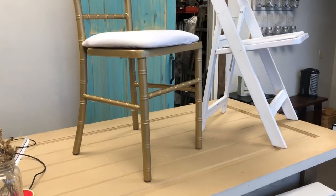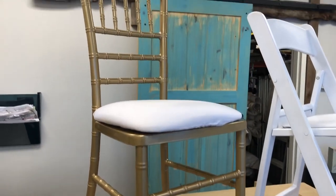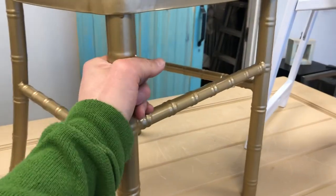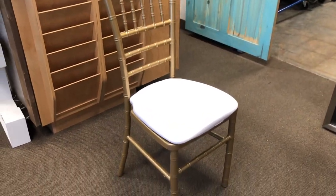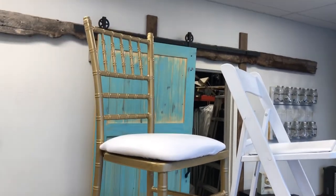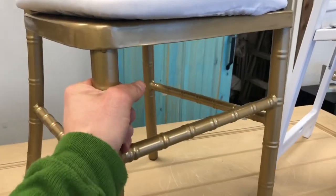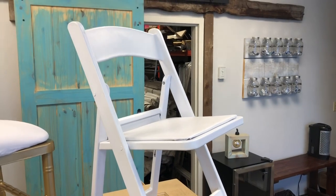This one here is from The Seat Co., and this one here is from a local supplier. The gold Chiavari chair from The Seat Co. — link in the description — is absolutely fantastic. This one specifically is metal, so it's going to be very sturdy. And of course we'll see as it ages how it turns out, how the paint chips. But so far it looks absolutely stunning, absolutely beautiful. It feels very sturdy.